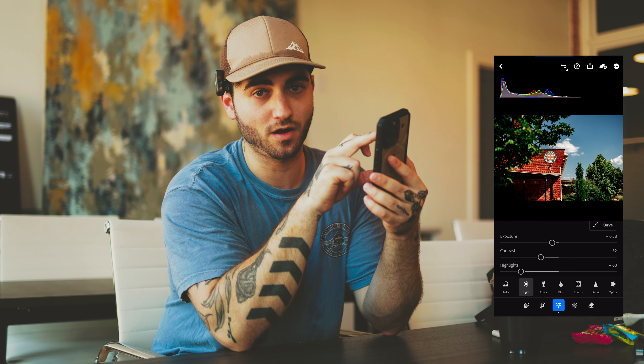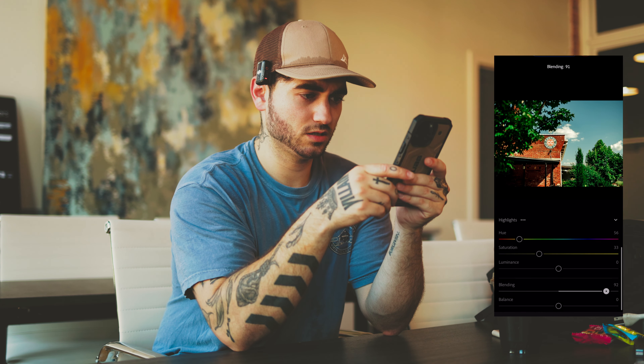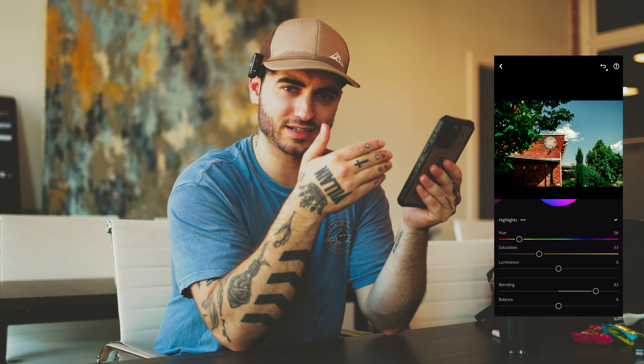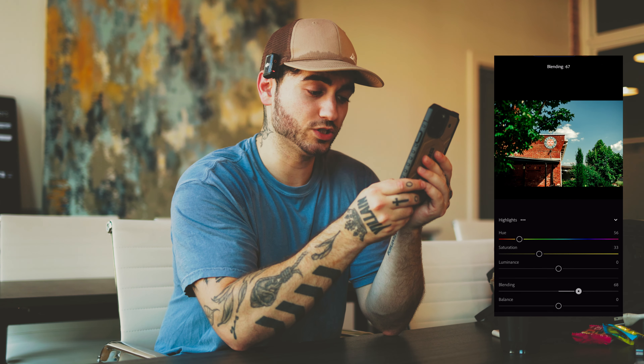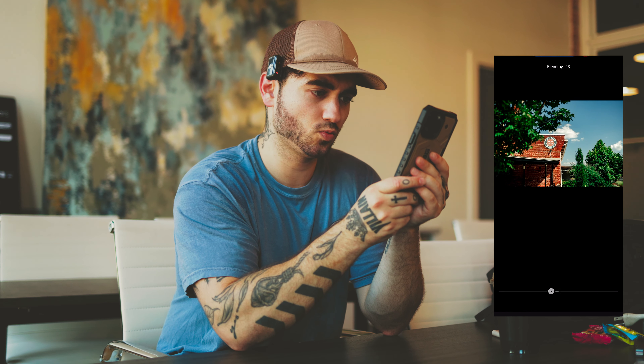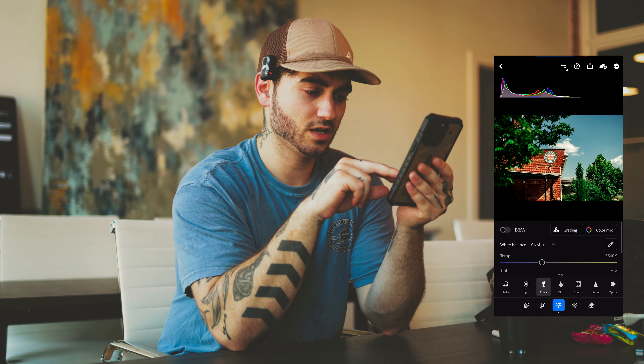I'm going to bring this down just a little bit. For midtones — yeah, I liked where those were. For highlights I'm going to bring this up just a little bit — a little bit of a yellow tint to it, I like that. Then I'll adjust the blend slider. Whenever you're not sure how much a slider is going to affect the image, move it to the extreme ends to see if you even like that effect. If not, leave it alone; if you do, adjust to what your eye is inclined to. I'll keep blending at 85.